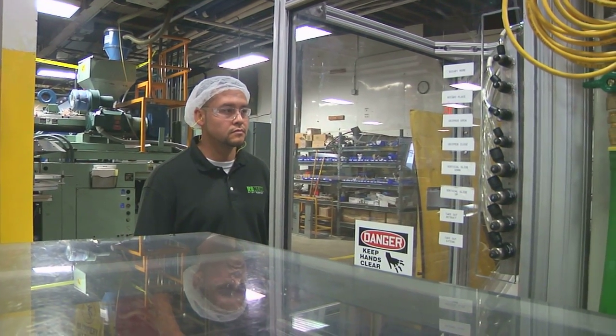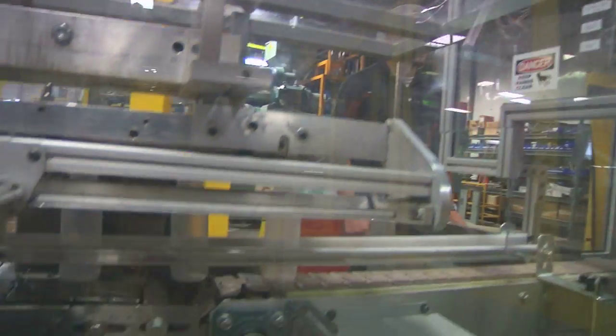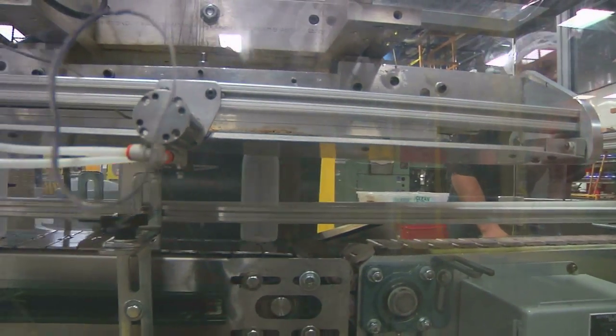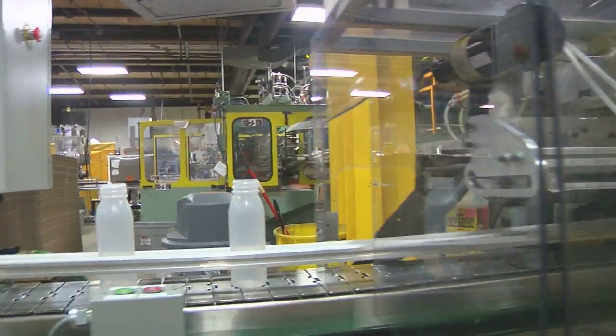With pushing the machines to their highest efficiency, NEW sent me back to school to get certified in my green belt in lean manufacturing. Lean manufacturing is getting the most amount of production with the least amount of work.